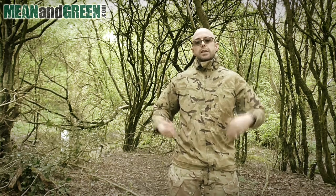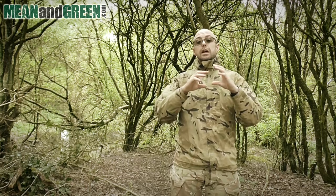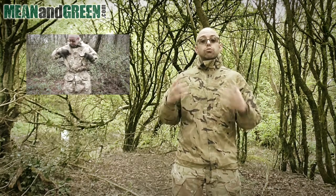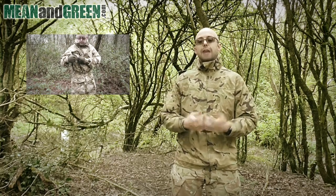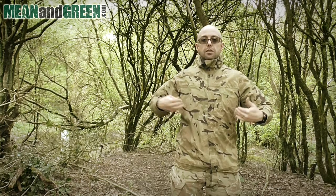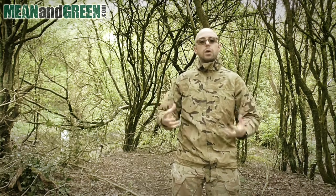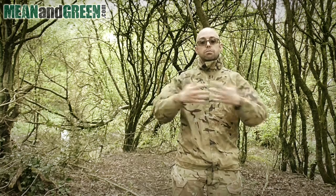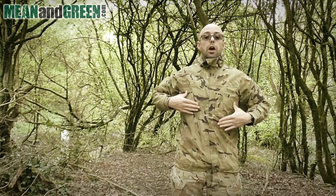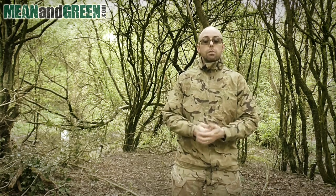The other great thing is that this jacket doesn't have to be the outer layer. You may remember the MTP smock I made a video on — that's a great jacket and very water-resistant, though not fully waterproof. If I wear this Gore-Tex jacket underneath and put my smock over it, I can remain dry: yes, the smock will eventually get wet in heavy rain, but that water won't be able to penetrate any further. So it can serve as an internal liner to keep yourself dry.